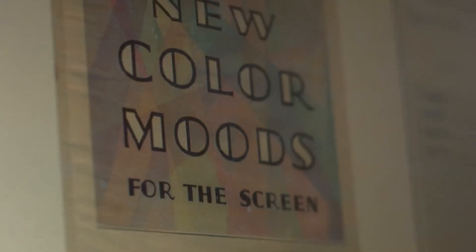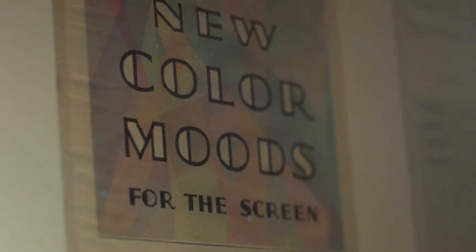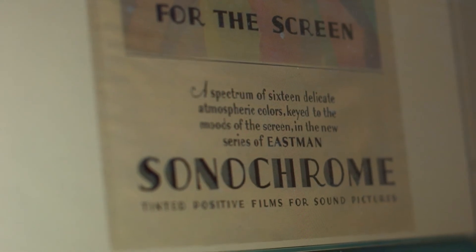But for some genres, colour was very appropriate — fantasy genres or musicals later. And as the technology became cheaper, particularly in the 50s with Eastman colour, it became much more an acceptable thing. And from the late 50s into the 60s, all films were pretty much made in colour.